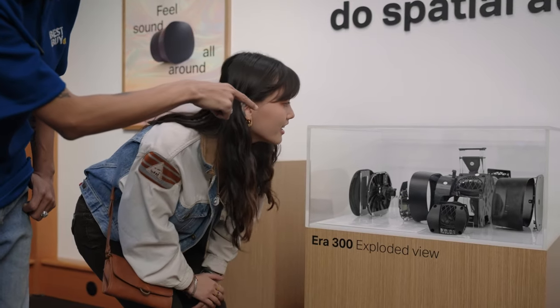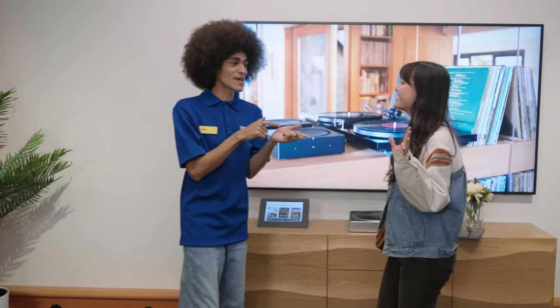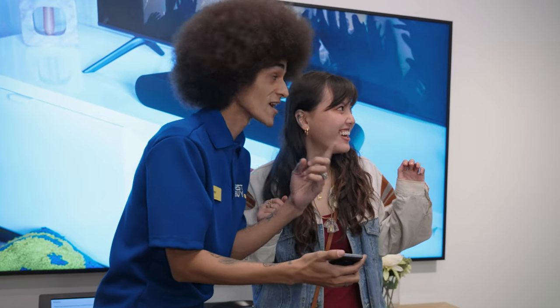Our advisors will demonstrate how Sonos can easily fill a space with incredible dimension and clarity. See what audio innovation looks and feels like when you're enveloped by strikingly vivid and nuanced sound.